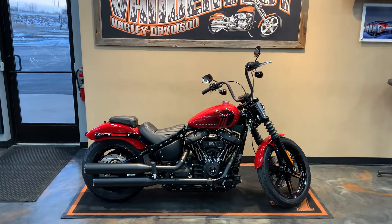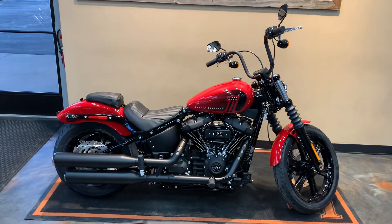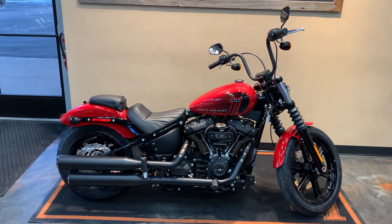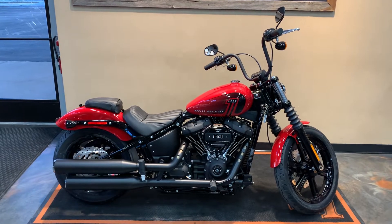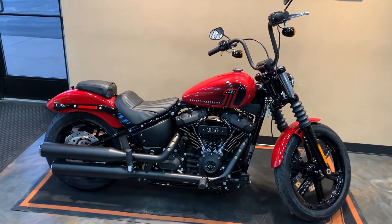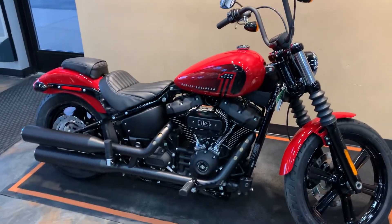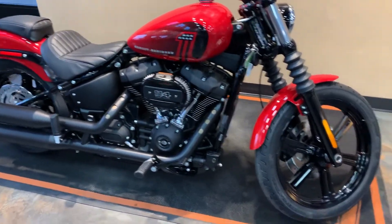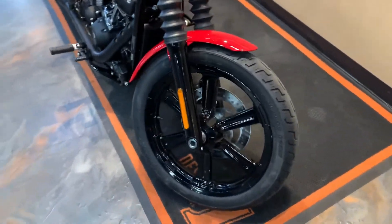Another 2022 Softail Street Bob — the color is Red Line Red. Last year they added a passenger pillion and passenger pegs, and it comes with the 114 Milwaukee-8. New this year is the powder-coated black mag wheel.